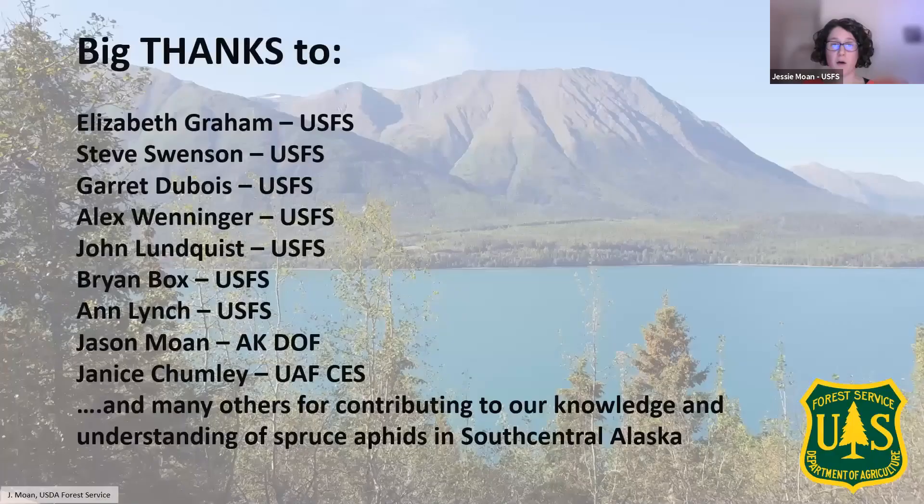I'll wrap up with a huge thanks to all the people who have been involved in figuring out what's going on with spruce aphid in Southcentral. This has been a quick overview of what we know right now, and hopefully we see less spruce aphid going forward — but if you do find them, I hope you now feel you can identify them and know how to control and manage them. Visit KenaiInvasives.org to learn more.